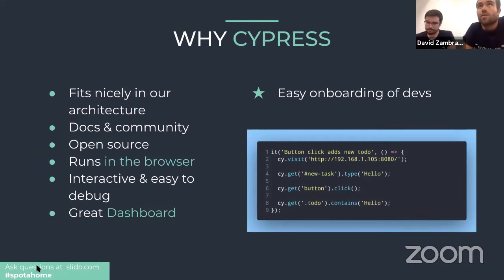So why Cypress? There were different aspects we considered. First, it fits nicely in our architecture. As Borja mentioned, all our frameworks are JavaScript-based — from Brigade to the BFFs — so it makes complete sense to also adopt a test framework in the same language. It keeps integration easier and enables more people to use it since they're already familiar with JavaScript.